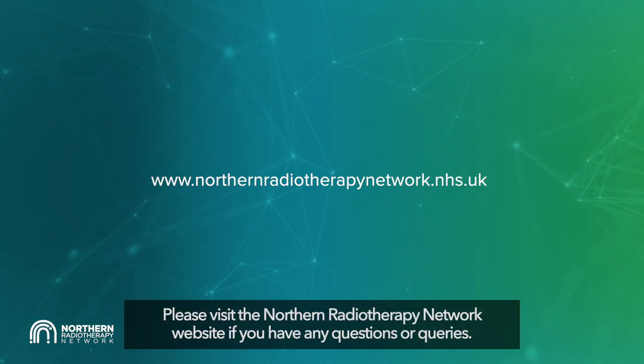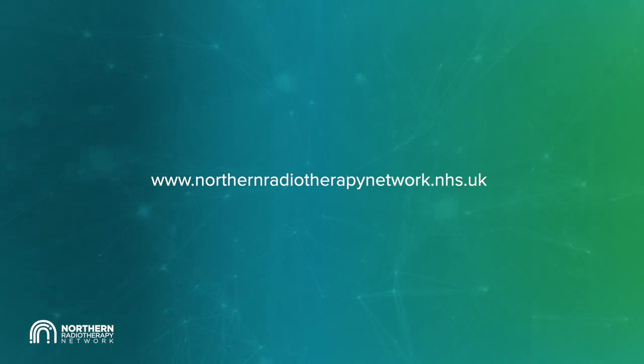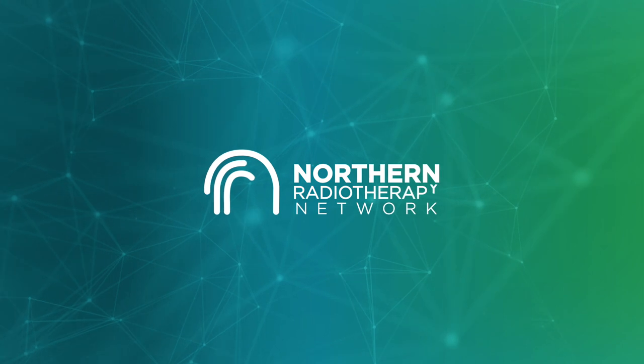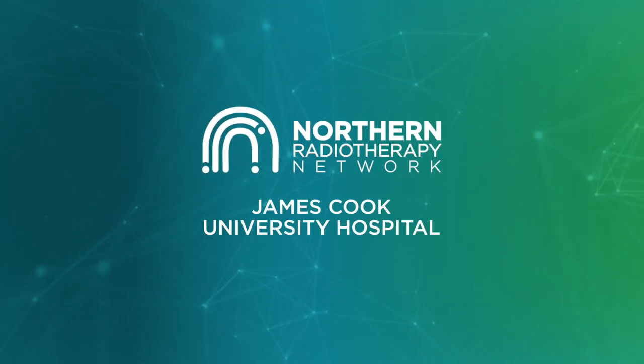Please visit the Northern Radiotherapy Network website if you have any questions or queries. We'll see you next time.